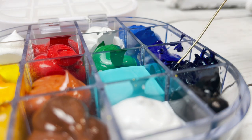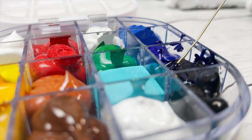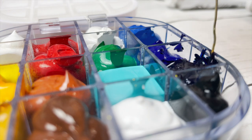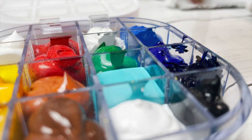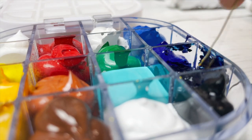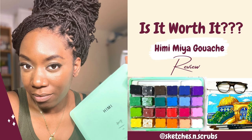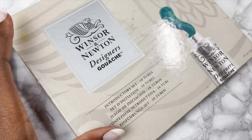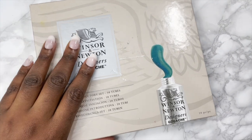Other gouache brands I haven't yet tried myself but come fairly highly recommended and are on my wishlist include the Holbein gouache, the M. Graham gouache, and the Schmincke Horadam gouache. This will depend on whereabouts in the world you are and which is most accessible and affordable. There is also the Himimiya gouache set, which is a good cheap option but isn't necessarily the best quality — though you do get a lot of paint for that amount.